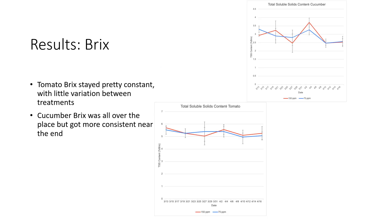One thing we measured to assess the quality of our fruit was the BRIX, or total soluble solids. The tomato BRIX stayed pretty constant throughout the period we measured it, with very little variation between the two treatments. In contrast, the cucumber BRIX was all over the place — up and down — but started to get a little more consistent towards the end of our trial.